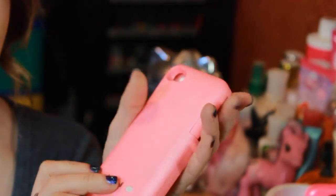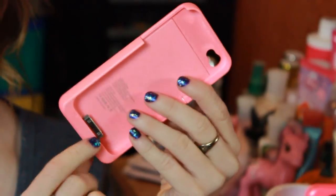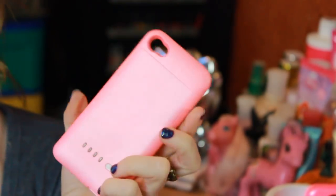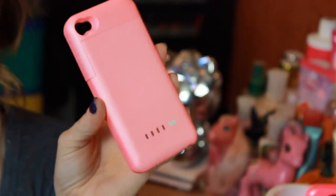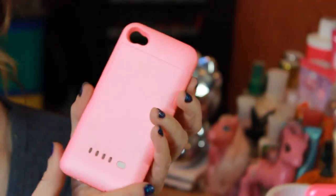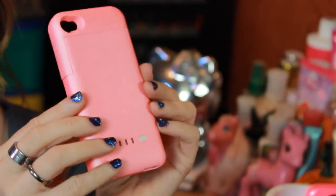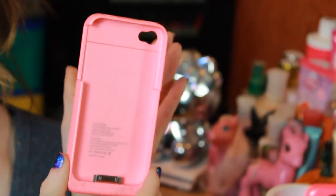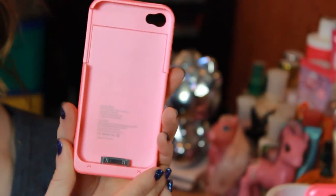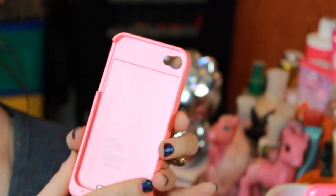Moving on to just basic plastic cases. I always get a lot of questions about this case — this is one of those battery charging cases. If you just get on eBay and type in iPhone 4 external battery case or battery charging case, it will pop up. I got this for about $10 on eBay. It's just a pink one and it does come with a separate cord to charge it into the wall.